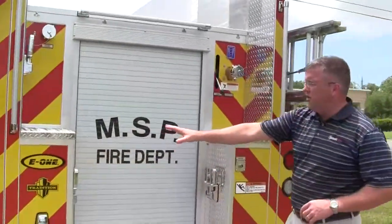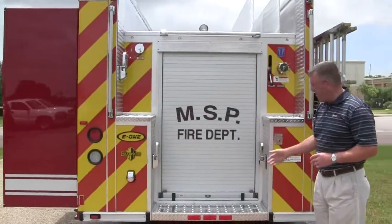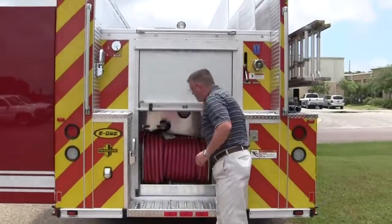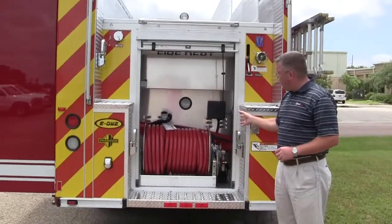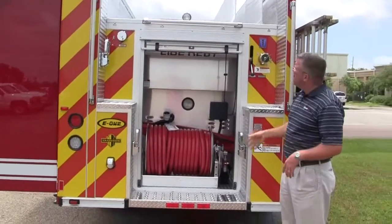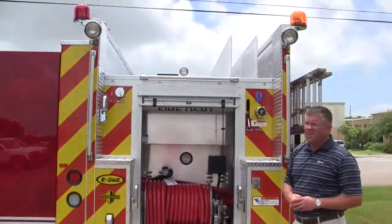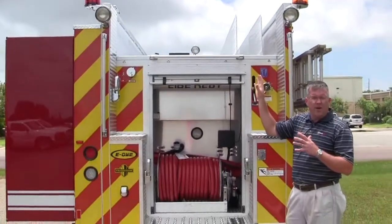This will show you how that compartmentation has been able to be moved out. This is their rear compartment and they have a booster reel hose here with the electric reel rewind switch. This is a 1,000 gallon tank so it can hold whatever amount of hose lays that they would like to store up there.